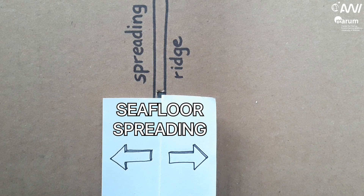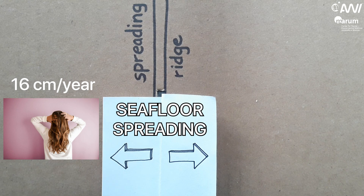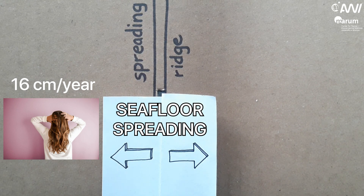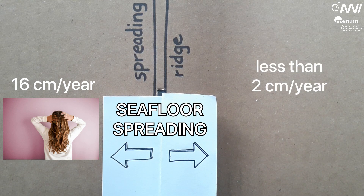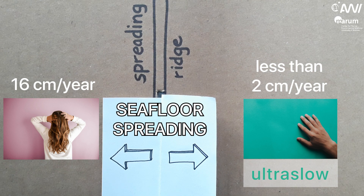Seafloor spreading can be as fast as 16 cm per year, which is comparable to your hair growth. But the spreading velocity can also be slower than 2 cm per year, which is slower than your fingernails. This is then called ultraslow spreading.